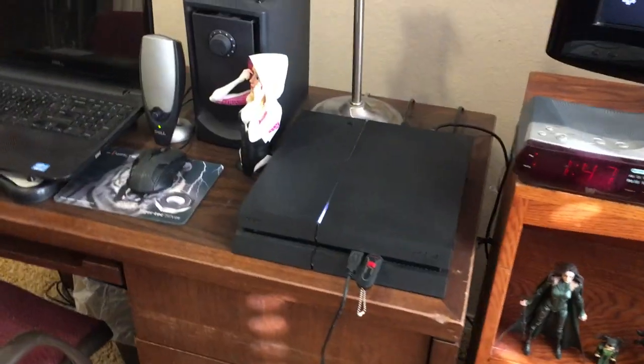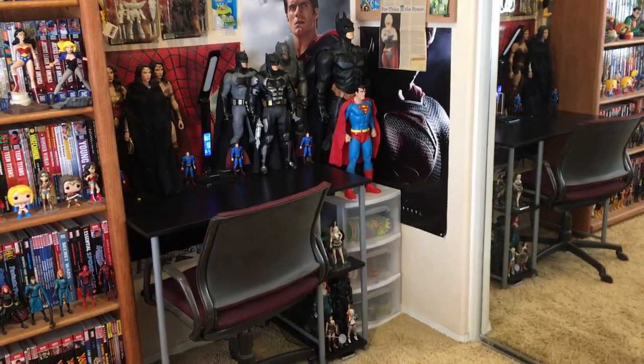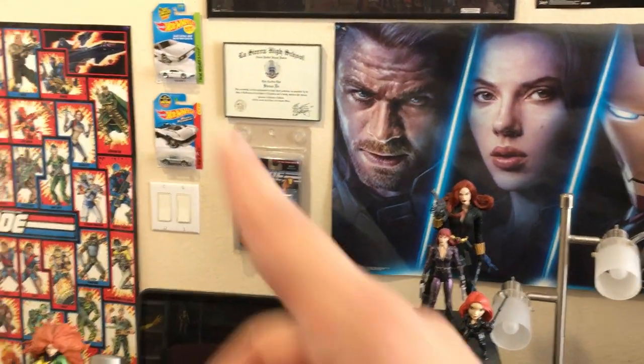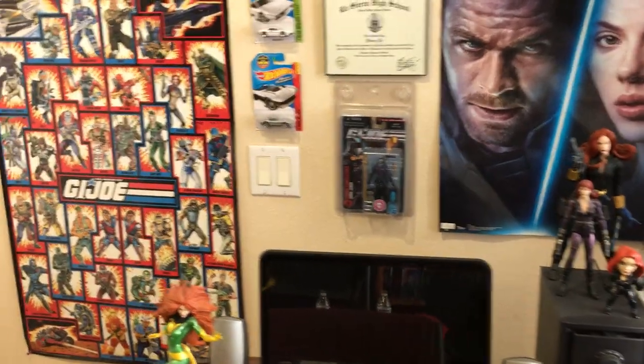Then you got my desk for my PS4 and my lamp. Pretty much some Marvel stuff right here — considering that back there I did some DC stuff, might as well do some Marvel stuff right here. And you see the G.I. Joe stuff — G.I. Joe used to be Marvel, so I figured that'd be cool.